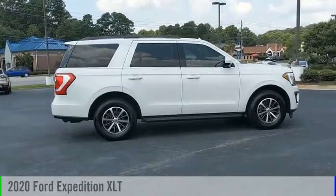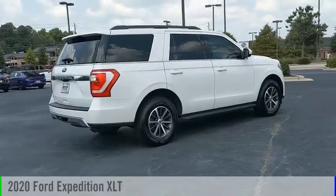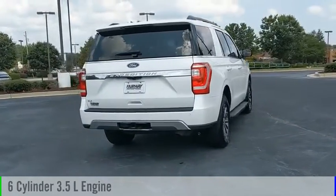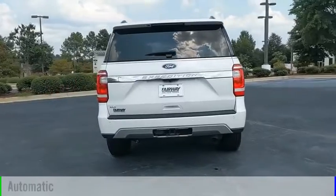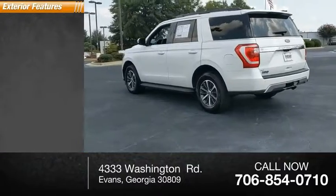Looking for the right vehicle? Check out the 2020 Expedition. This vehicle is powered by a rear wheel drive, six cylinder, 3.5 liter engine and comes with an automatic transmission. This vehicle has less than 15,000 miles.